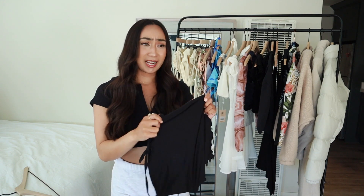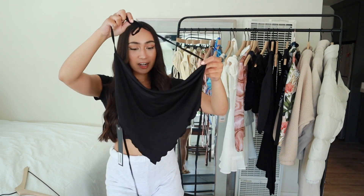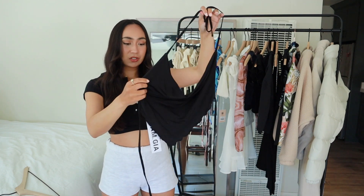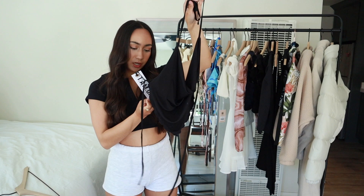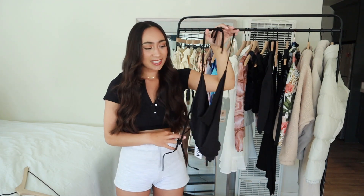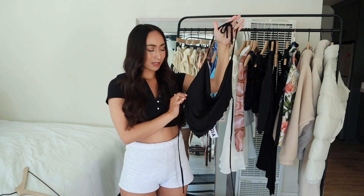Up next I have this black scarf top from Tiger Mist's collab with I Am Gia. It's very hard to see the design right now because it kind of just looks like a scarf, but I love it because it's so sexy, especially in the summertime. I would totally wear this with jeans or shorts. I got this in a size extra small — they also have it in medium and large — and it is the Cirque crop. It cuts in right here and has a little bit of ruffles on the bottom, and it cows in at the neck area with an open back that you just tie. It was a must-have for me.